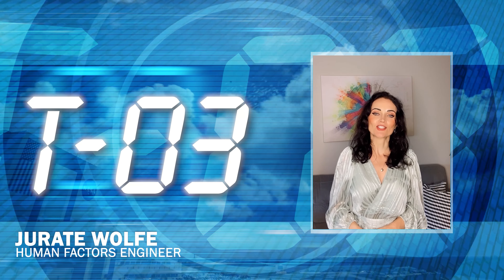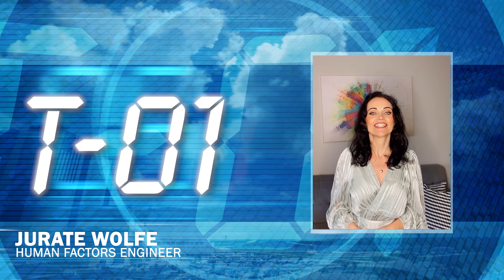Hi, I'm NASA Kennedy's Jurati Wolf, and this is Kennedy Countdown.